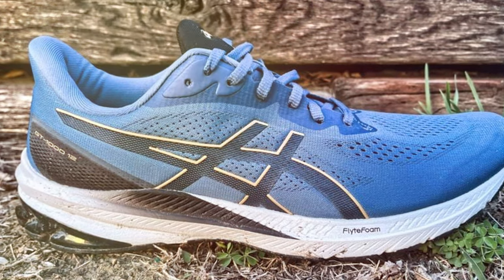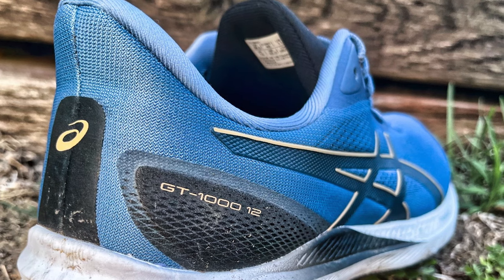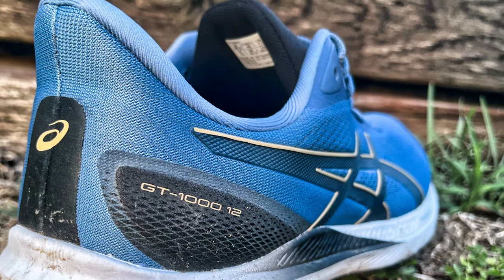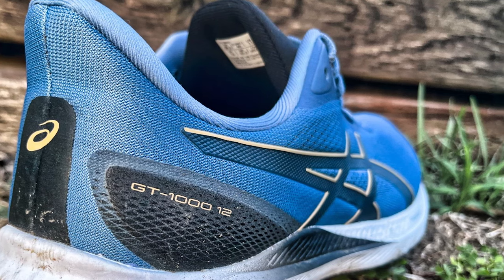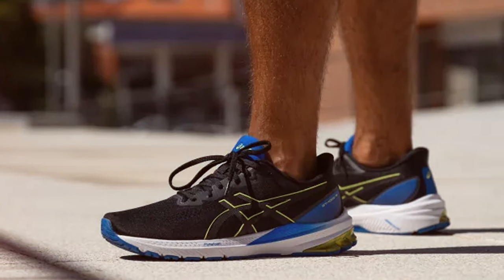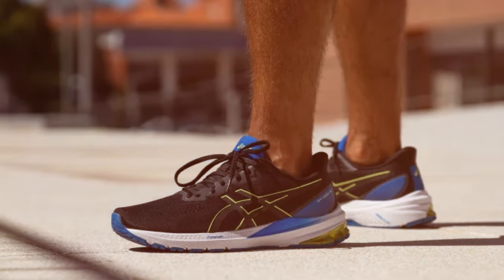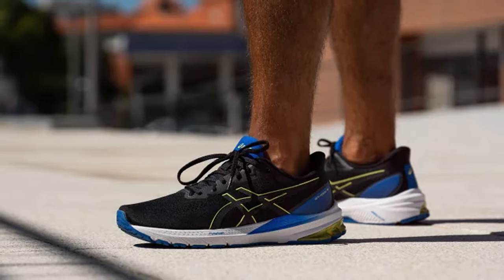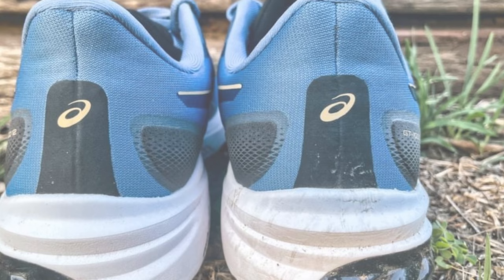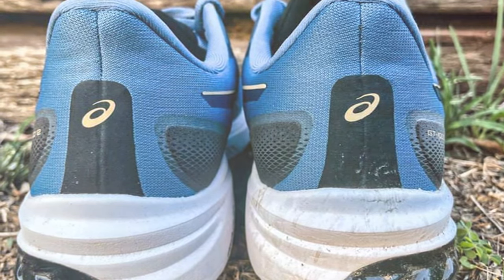Finally, the number seven position is dominated by the ASICS Men's GT-1012 running shoes. ASICS continues its tradition of delivering quality running shoes — the GT-1012 is designed to provide stability and comfort, making it an excellent choice for runners who need added support. It features ASICS' DuoMax support system, which enhances stability and reduces overpronation. The FlyteFoam midsole technology is lightweight and responsive, giving you the energy return needed to power through your runs.